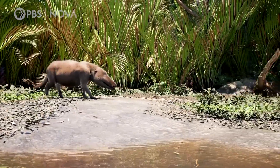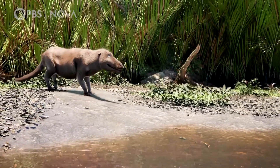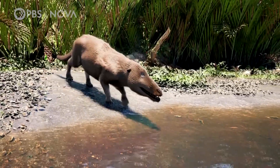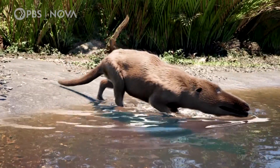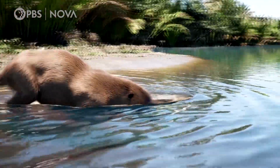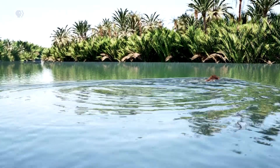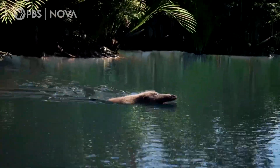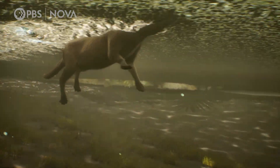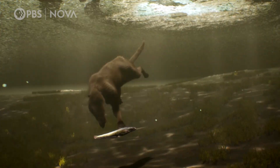Pakicetus was a carnivore that hunted on land, but its anatomy suggests it had adapted to living in water. Its long snout full of sharp teeth also allowed it to probe shallow riverbeds for prey. Its eyes were squeezed onto the top of its head, so it could keep watch while swimming. And some scientists think markings on its foot bones are evidence it had webbing between its toes, allowing it to hunt underwater.